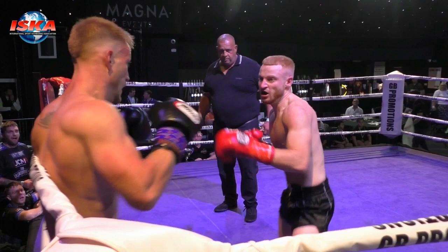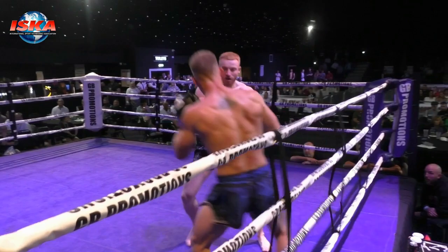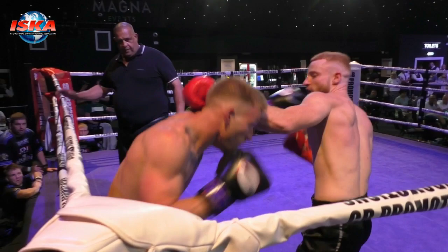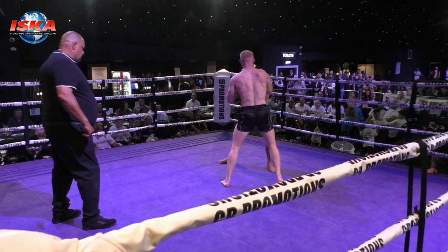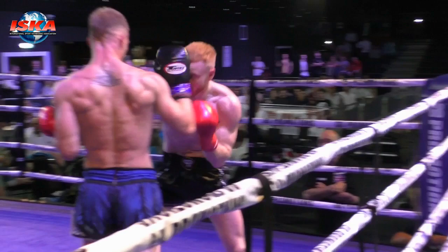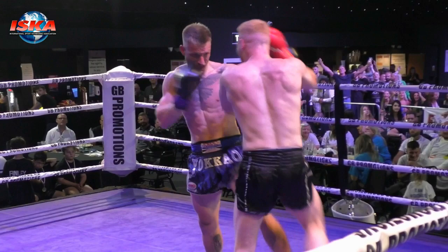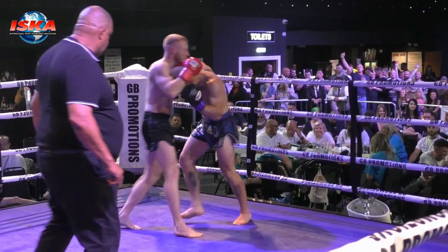Longstaff pushes in, continues to walk forward, throws the left to the body and the right. Problem for Wearing is Longstaff is walking through his work at the moment, despite the amount of work Wearing is throwing — it's not slowing Longstaff down or backing him up, and that's been the problem for him. Longstaff tucks up, takes the kick, steps forward, looks to fire the shot. Wearing's recovered well, works hard in this opening round. Right hand again just clips him as he comes forward. Gutsy reply to that knockdown from the man in the blue corner.